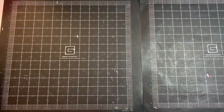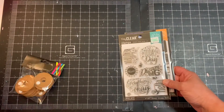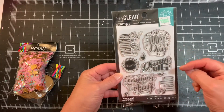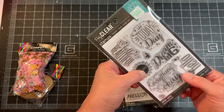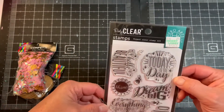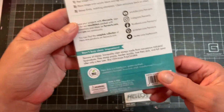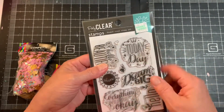I checked out the stamps and these were about 40% off, so I went ahead and picked up this set. I love the sentiments: 'Today Is the Day,' 'Dream Big,' 'Everything Will Be Okay,' 'Hello,' 'Hello Beautiful,' and 'Shine,' plus a couple of small ones. It's called 'Affirmation Messages' — super cute. I thought this would be a lot of fun to work with and it was the one I was going after.